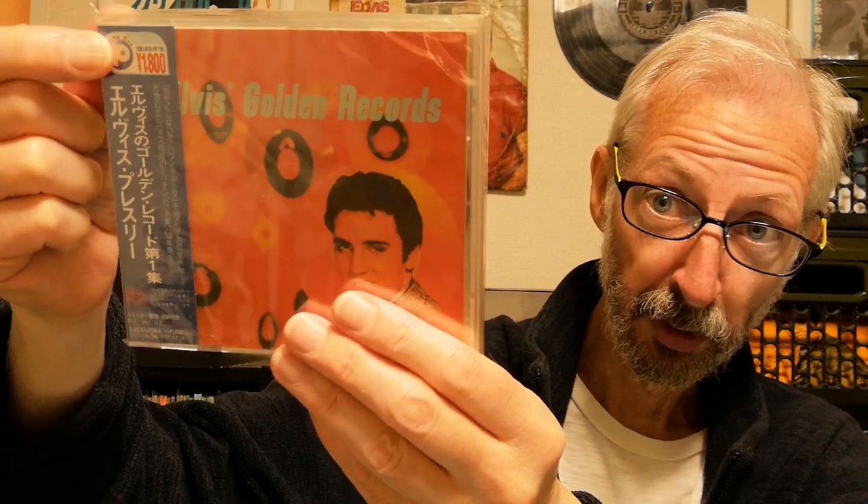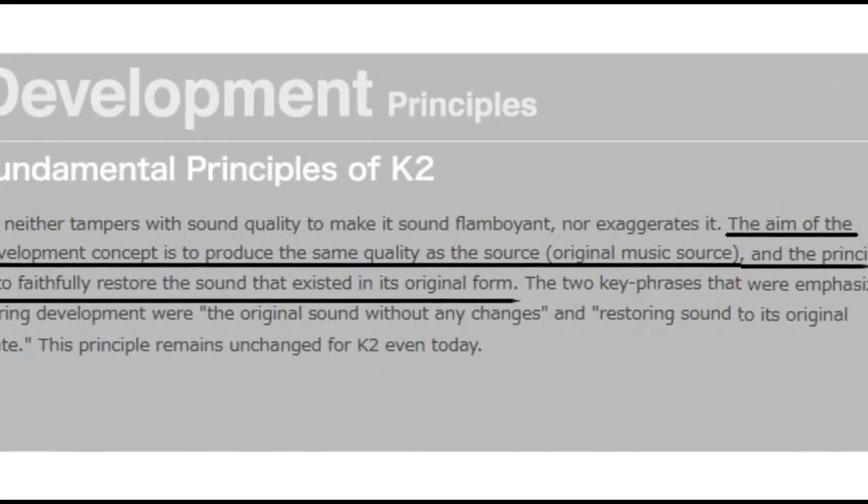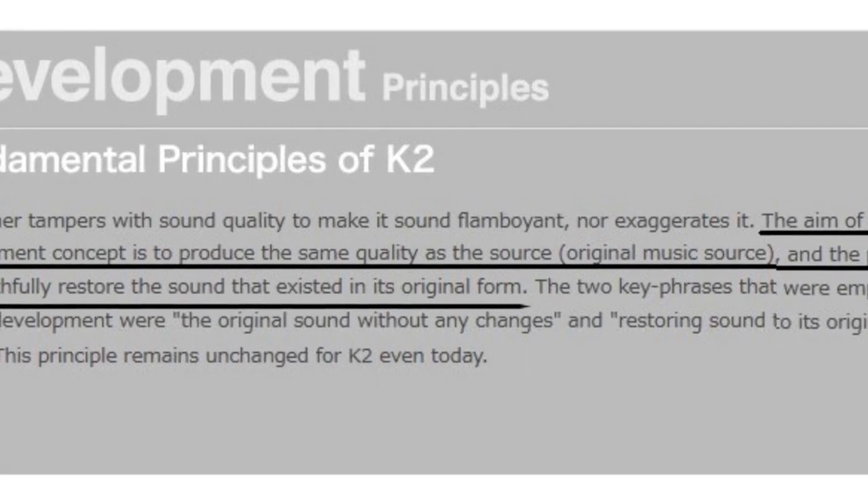One of the first series of Elvis CDs that supposedly had improved sound was the Prime 1 series from 1995. They all had this blue obi design with the Prime 1 logo and the K2 logo. K2 was a newfangled remastering technology developed by Victor — named K2 because the two developers both had surnames beginning with the letter K. Their website states it was developed to produce the same quality as the original music source, faithfully restoring the sound that existed in its original form.